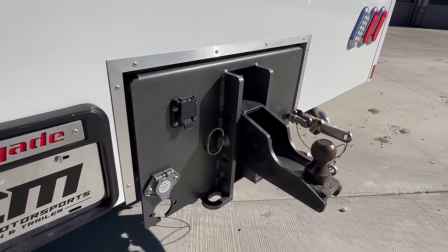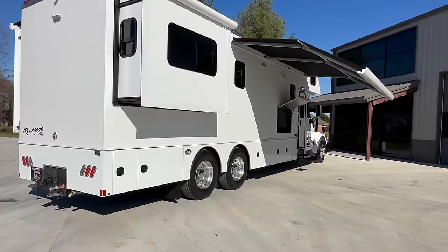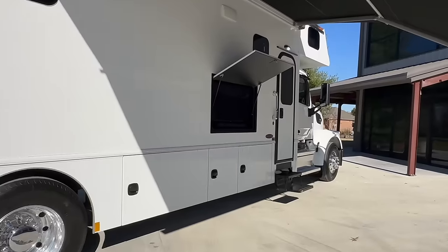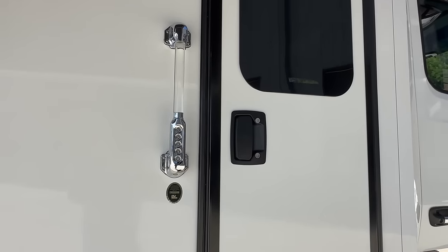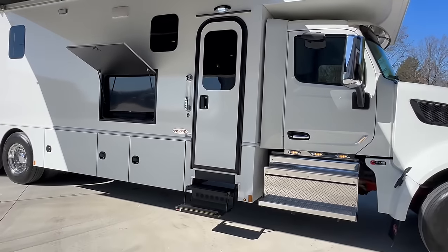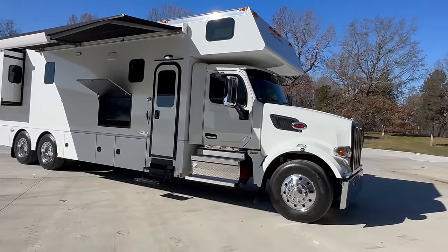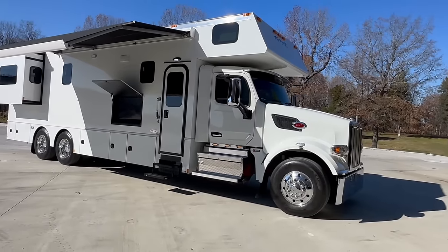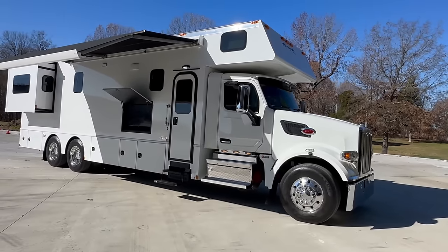Two slides on the driver's side, one slide back in the master bedroom. Has one of the Carefree awnings that comes out and pitches down. Does have the Samsung TV outdoor entertainment and sound bar. Keyless entry comes with a key fob — you can also set up a personalized code. I love the quality of a Peterbilt. I love the quality of Renegade. When you put the two together, I think you have the ultimate combination for reliability. A smooth ride, you can tow whatever you want behind it.